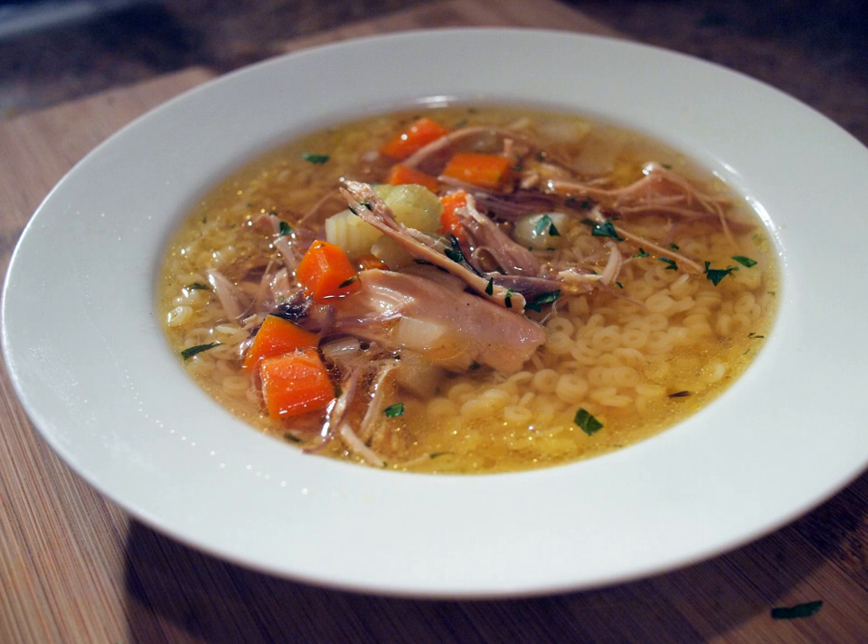In Greece, chicken soup is most commonly made in the avgolemono fashion, wherein beaten eggs mixed with lemon are added to a broth slowly so that the mixture heats up without curdling, also adding rice or pasta like kritharaki, resulting in a thicker texture. It is a traditional remedy for colds, stomach aches, and hangovers.